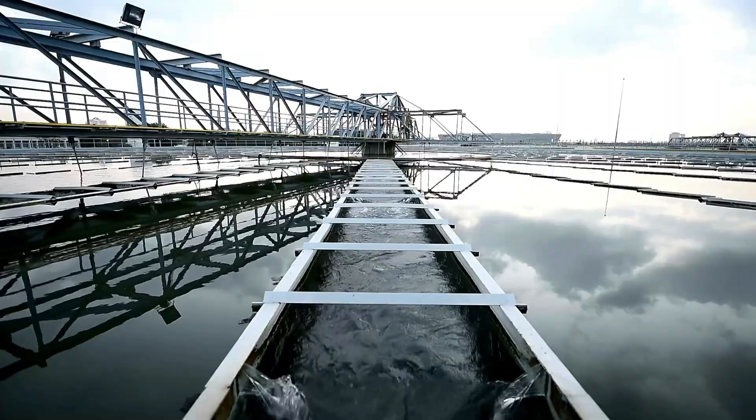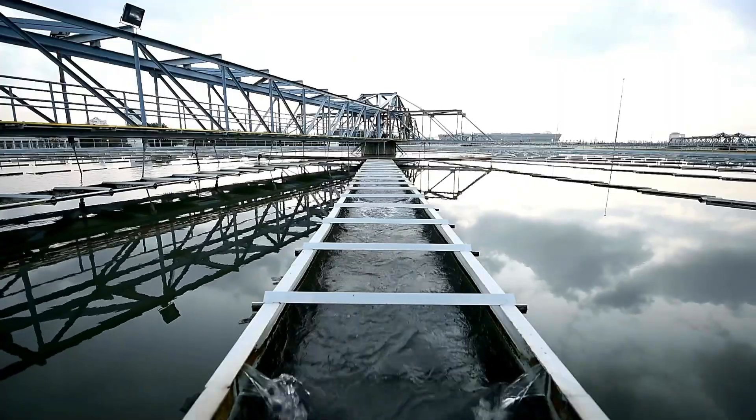Water leaving the membranes contains almost no salt, but its mineral content is extremely low. If consumed long term, this type of water is not ideal for human health. Therefore, the plant sends the water through a remineralization step, adding small amounts of calcium and magnesium, adjusting the pH level, then disinfecting it with chlorine or ultraviolet light. From this point, the water meets drinking water standards and is pumped into large storage tanks.